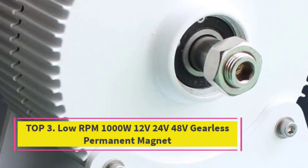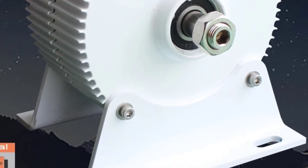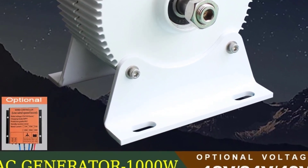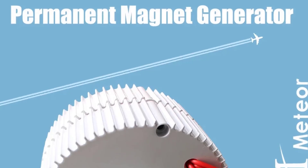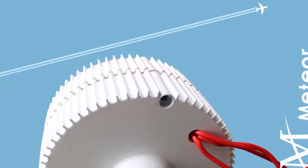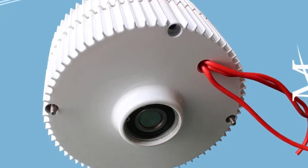Top 3: Low RPM 1000W 12V 24V 48V Gearless Permanent Magnet Generator. This is a versatile and efficient power solution, specially designed for both wind turbines and hydro generators. Built with a gearless permanent magnet design, it delivers smooth, stable power with minimal mechanical resistance, ensuring longer lifespan, higher efficiency, and reduced maintenance compared to traditional geared systems.